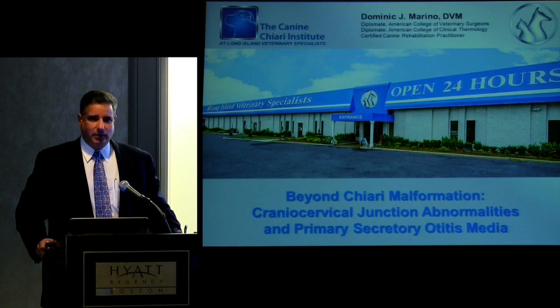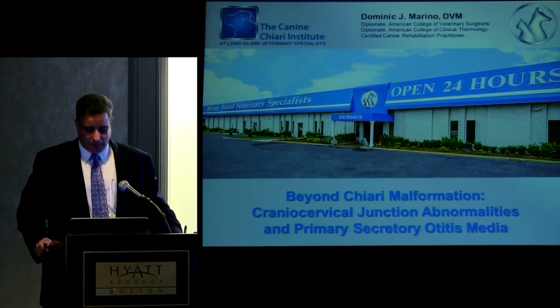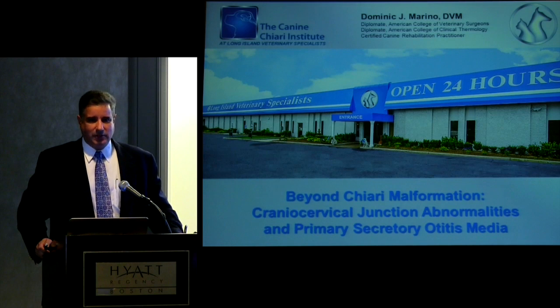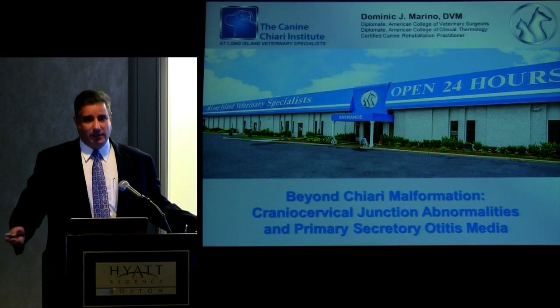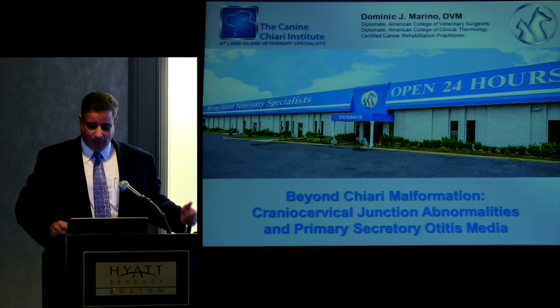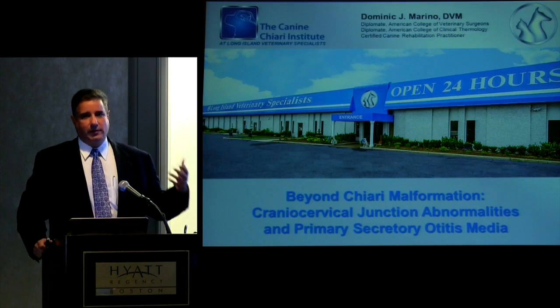The signs of this condition are quite similar to patients with Chiari malformation. It involves a mucus accumulation in the middle ear, but the signs mirror Chiari malformation in our patients. In the canine world, the most common sign we see is craniofacial pruritus or scratching.